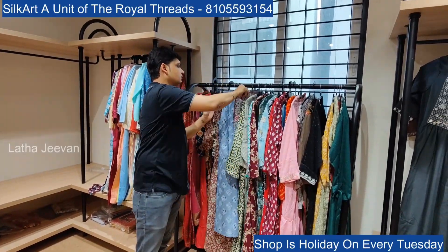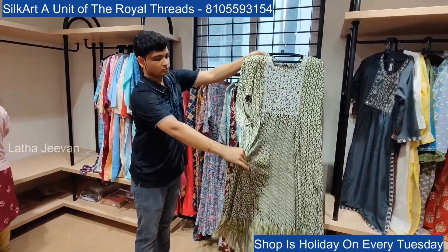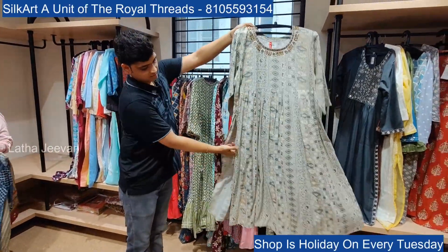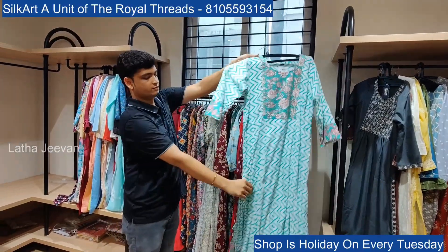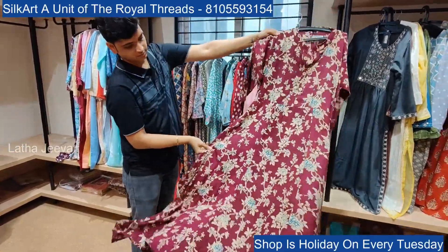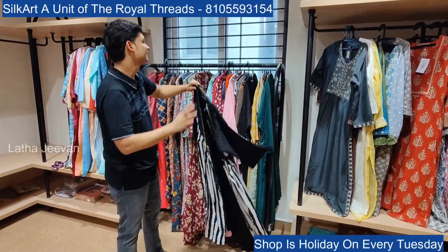Beautiful colors and designs on display. Each layer is beautiful — the length is great, and wide sizes are available too. Naira cut with frills naira cut is also here. Prices range from around 450, 500, 600, 650, 700 rupees. There are different patterns including black and white, which is very nice after wearing.